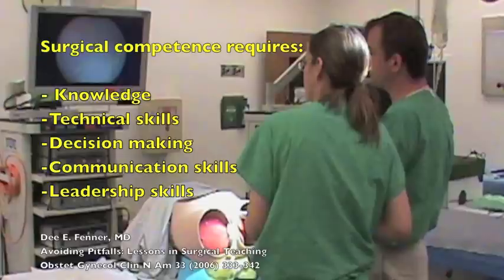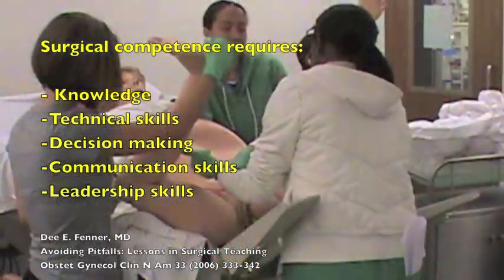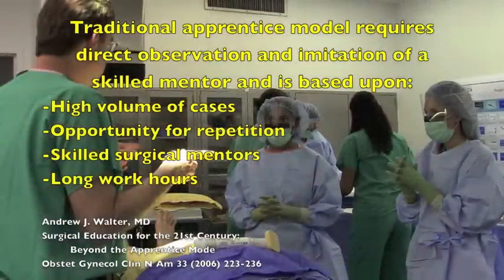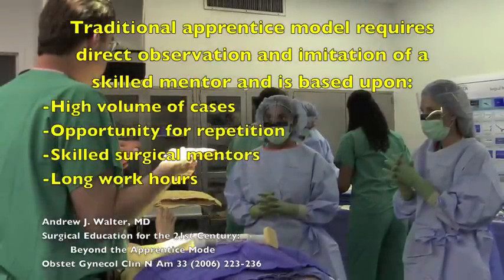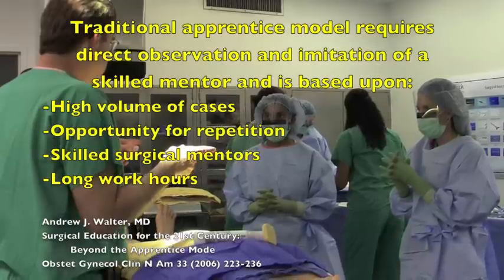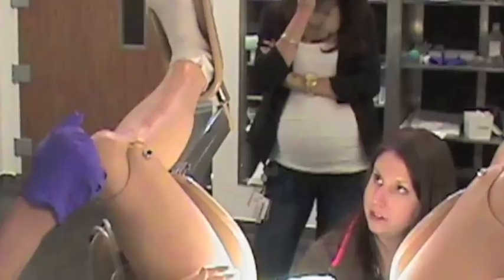In the cited article by Dr. Fenner, surgical competence requires knowledge, technical skills, decision-making, communication skills, and leadership skills. To attain such surgical competence utilizing the traditional apprentice model requires a high volume of cases, opportunity for repetition, skilled surgical mentors, and long work hours — all of which can be a challenge in modern residency training.